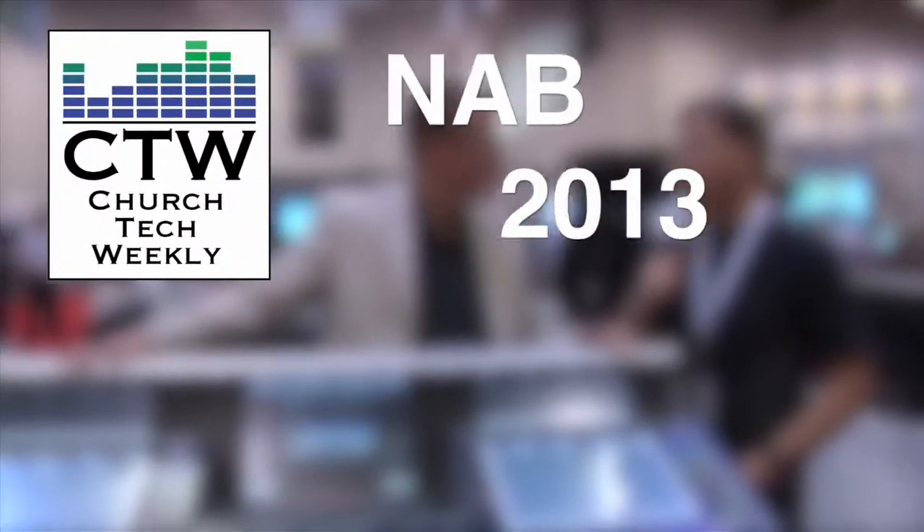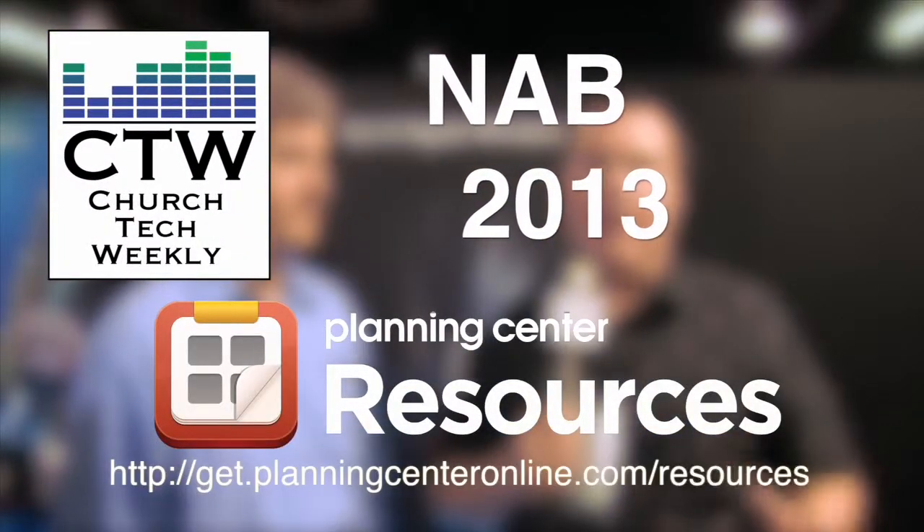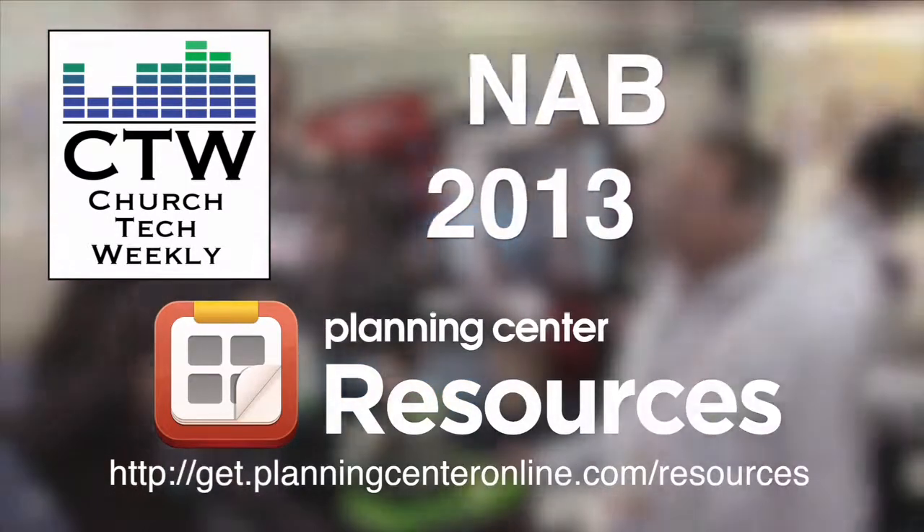Church Tech Weekly presents NAB 2013, brought to you by Planning Center Resources — never overbook again. Our NAB 2013 coverage continues and we have a second product from Promax that we think is a very cool product. It's actually pretty robust, and if you have multiple workstations and need a powerful place to do rendering and editing, this is definitely something you want to look at. Jess Hartman is here from Promax to tell us about it.